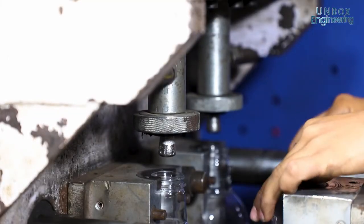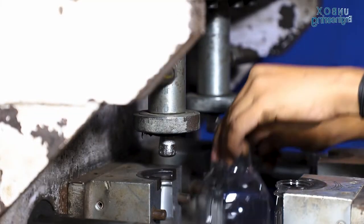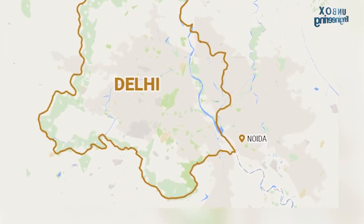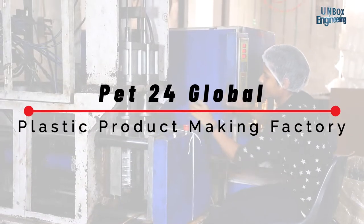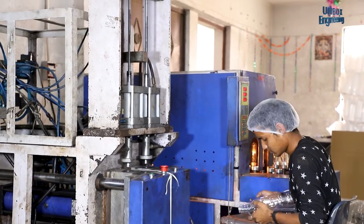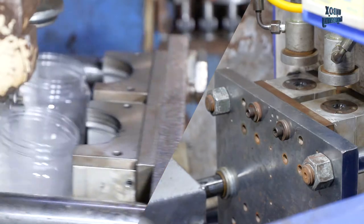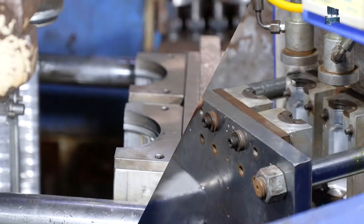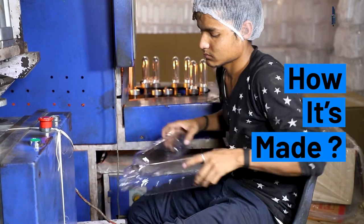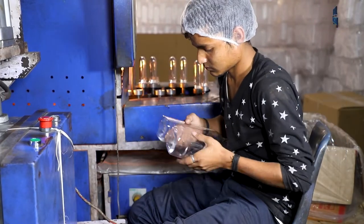Hello friends and welcome to another factory tour video. Today we are in Noida, India to unbox the PET24 Global Factory. They make millions of bottles, jars and containers of different shapes and sizes. So let's see how plastic products are made in this Indian factory every day.